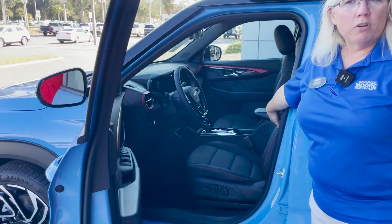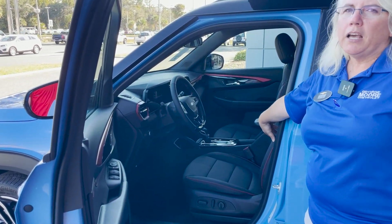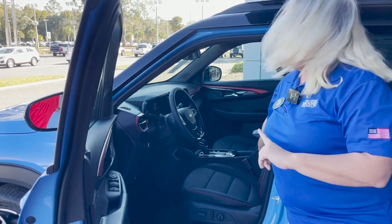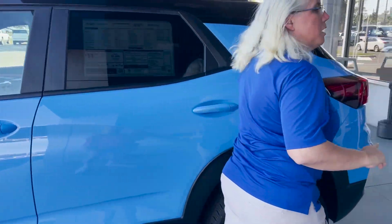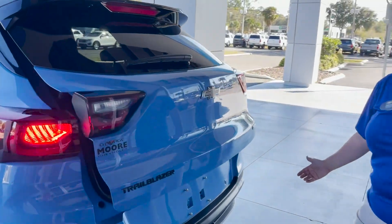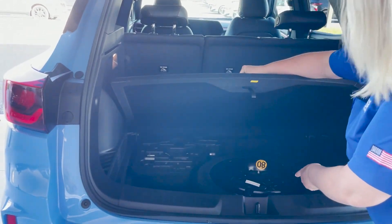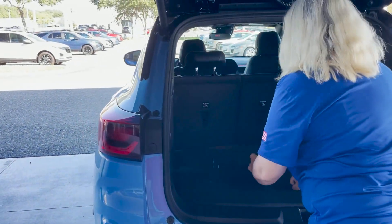It's got a 10-way power seat with EvoTek — not leather, not cloth, kind of that in-between material. Really nice feel, doesn't burn your legs in the sun, and easy to clean. We'll take a look at the interior more in just a minute. Come on around here — power tailgate. Check out all that cargo space. And this girl's got a spare tire, which so many cars have been eliminating lately. This one still has one.